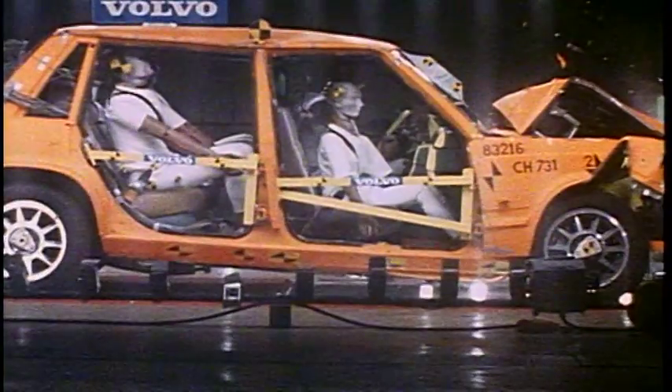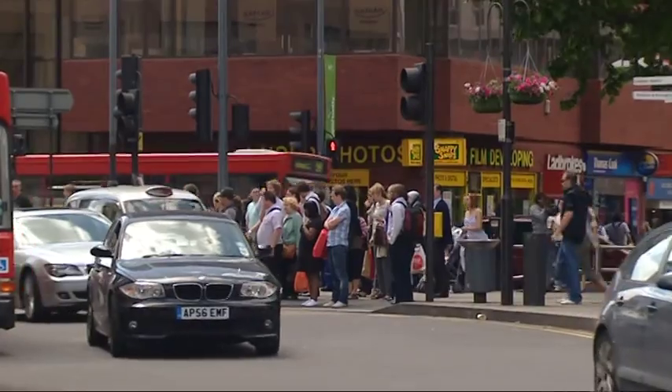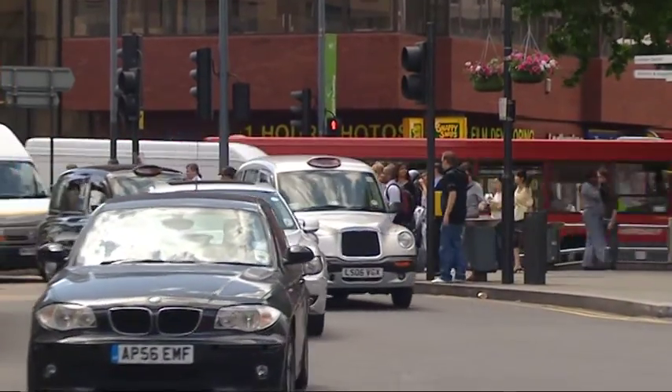25 years ago the UK started mandatory belt laws whereby you had to use a seat belt — it was required by law. Since then, apparently 45,000 lives have been saved, and what we say in the UK is one life is saved every day by wearing a seat belt.